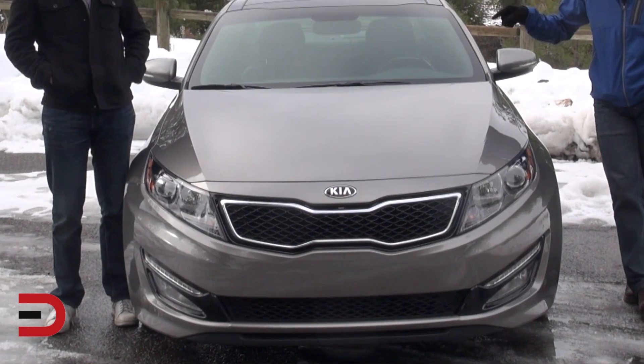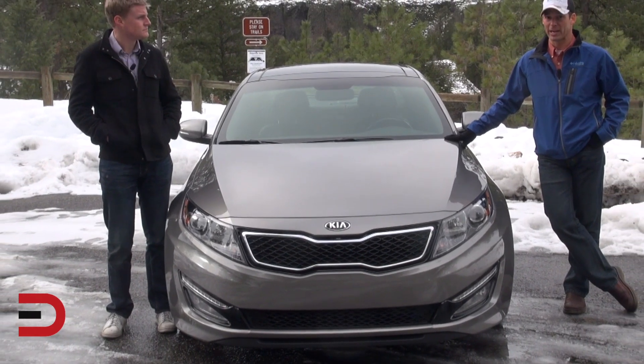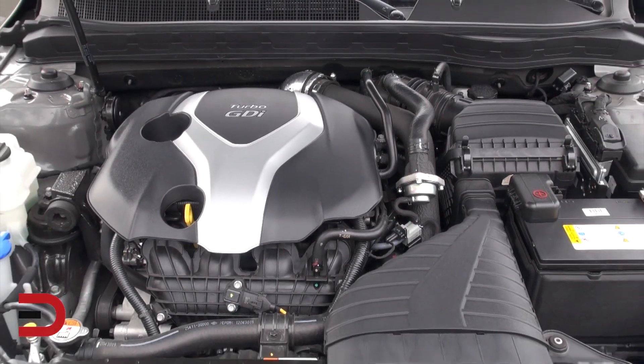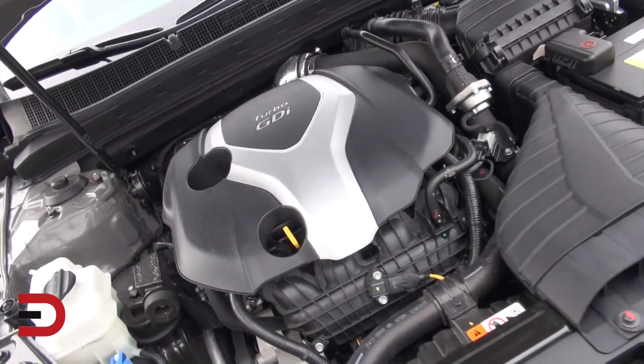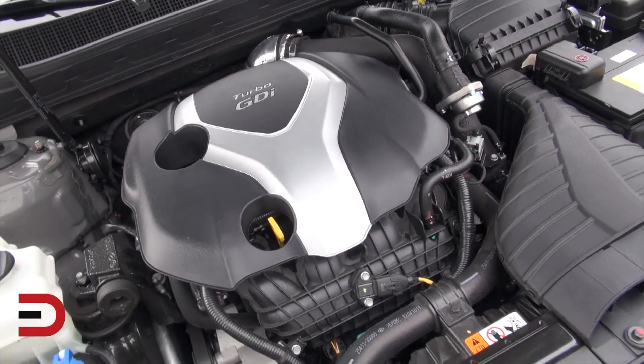We're going to begin with the 2013 Kia Optima SX, which I remember being just a fantastic car — really more of a luxury car than what you would recognize with the Kia badge. A lot more power too. There are three trim levels: the first two only got you 200 horsepower, but the SX's 274 horsepower came from a smaller 2.0-liter engine with a turbo.